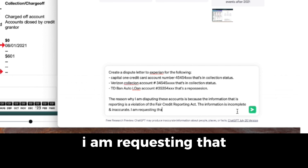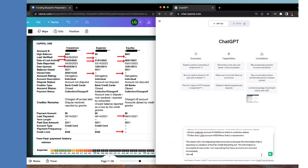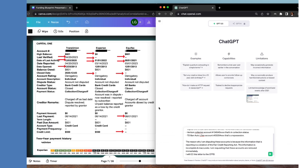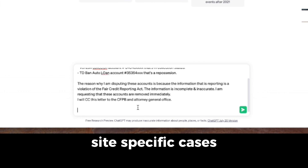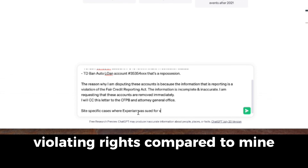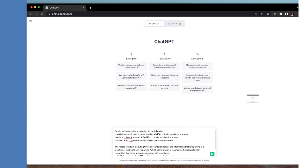I'm telling ChatGPT: the reason I am disputing these accounts is because the information reporting is a violation of the Fair Credit Reporting Act — the information is incomplete and inaccurate. I am requesting these accounts be removed immediately. I will CC the CFPB and the Attorney General's office. Also, cite specific cases where Experian was sued for violating consumer rights comparable to mine.